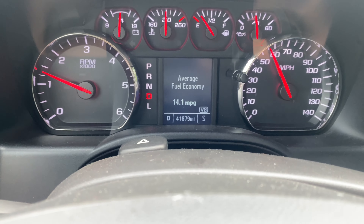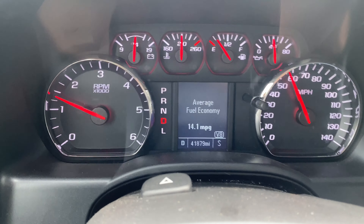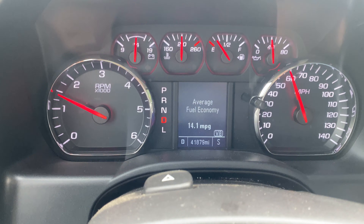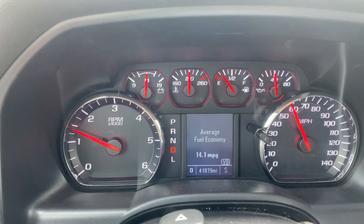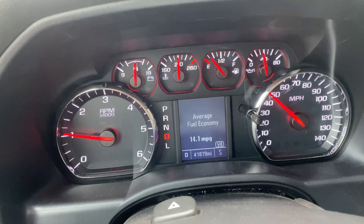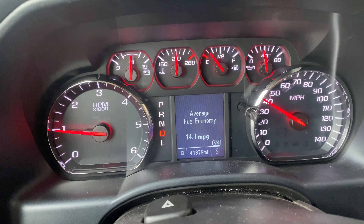One thing I meant to mention — with these old tires I've been getting an average of 14 to 15 miles per gallon. We'll see if that goes up a little bit with the new tires.